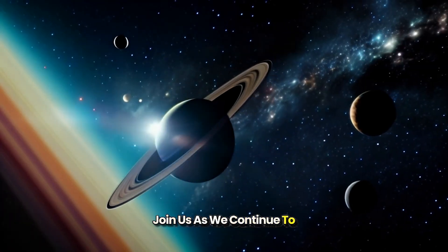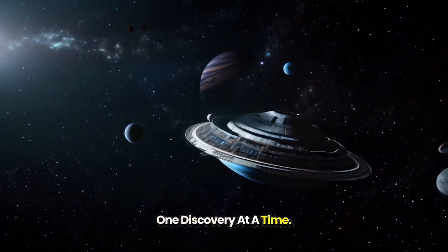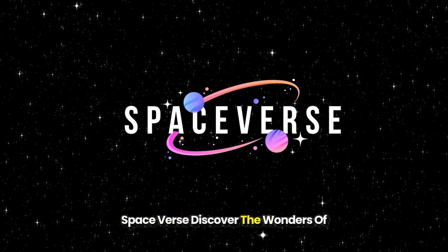Join us as we continue to explore the wonders of the Universe, one discovery at a time. Spaceverse — Discover the wonders of space.